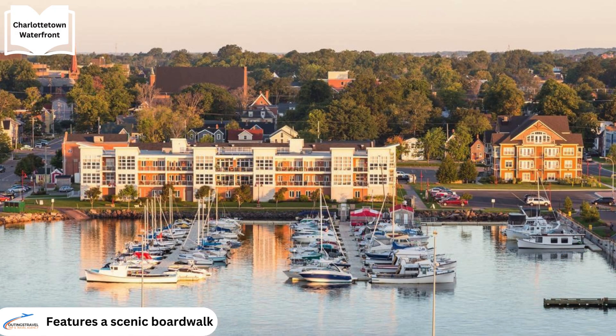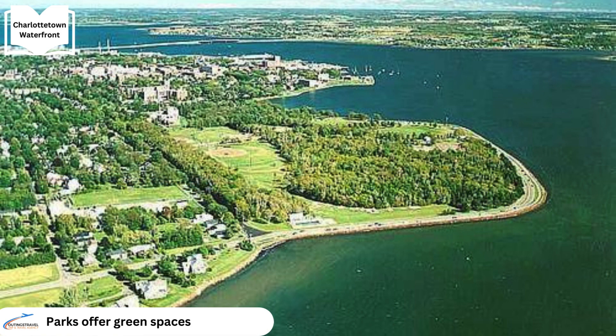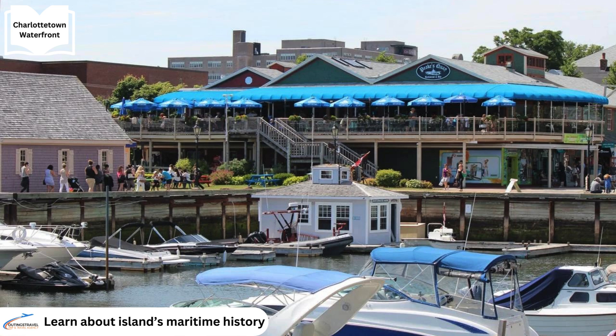The Charlottetown waterfront features a scenic boardwalk that stretches along the harbour, offering stunning views of both the water and the city. This area is popular for leisurely walks, jogging and sightseeing. Central to the waterfront is a park that provides green space and serves as a venue for various events and festivals. Additionally, the waterfront is a starting point for harbour tours and cruises, allowing visitors to explore the harbour, learn about its history and enjoy panoramic views of the city from the water.